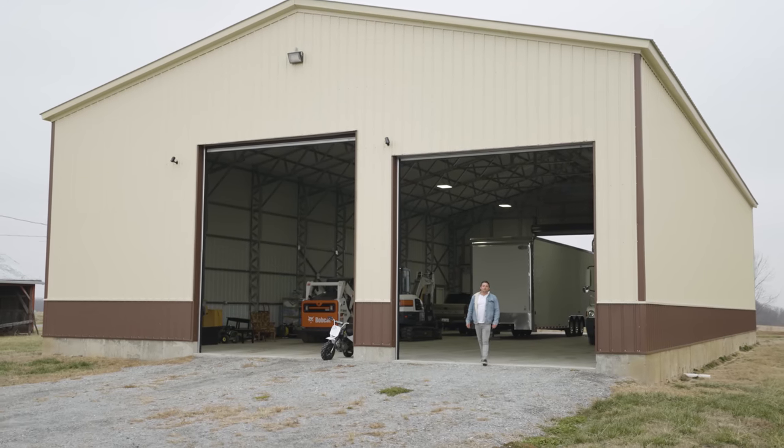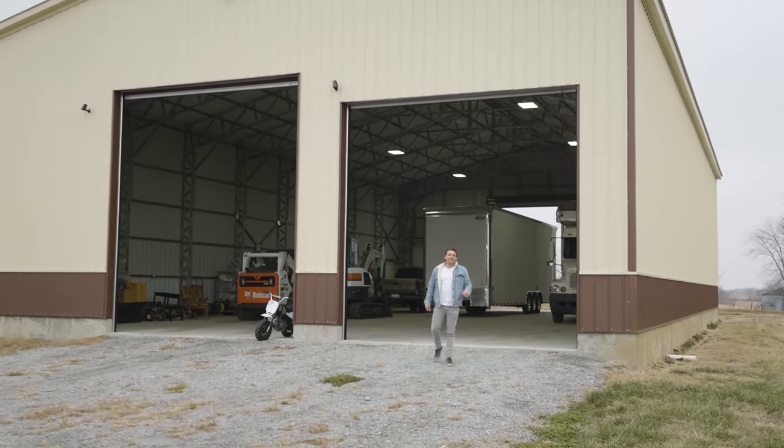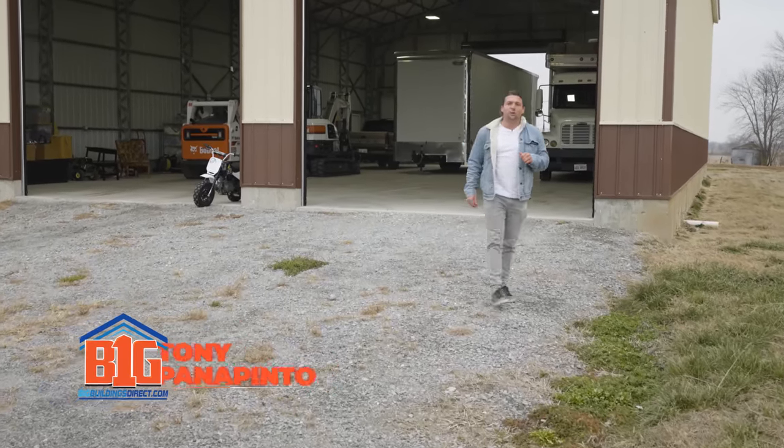They don't call us Big Buildings for nothing. We're here at a 50 by 90 by 16 awesome garage. We're going to take a look and show you guys the benefits and features of one of our commercial buildings.